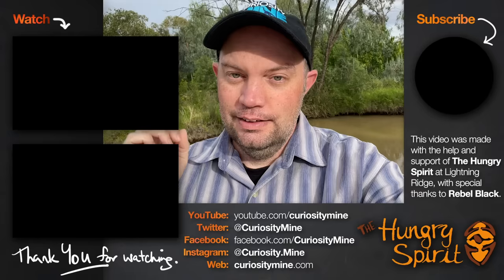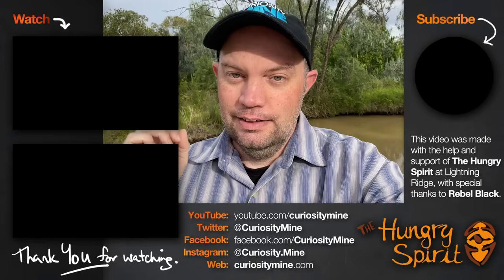This video was made with the help and support of The Hungry Spirit at Lightning Ridge, with special thanks to Rebel Black. If you visit Lightning Ridge, you should stop by The Hungry Spirit, which is also a venue space, a community centre, and sometimes even a Thai restaurant. If you enjoyed this video, please consider subscribing to CuriosityMine on YouTube and following along on all of the usual social media channels. Thank you for watching.